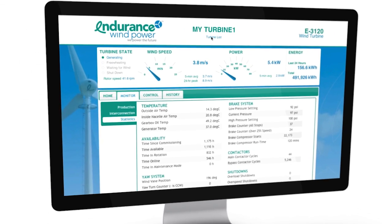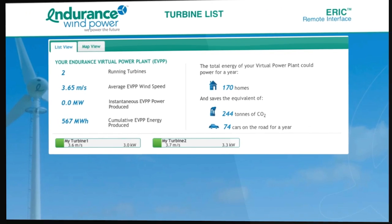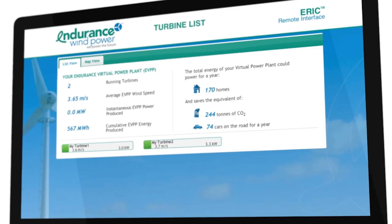Visiting ERIC 1.0's Endurance Virtual Power Plant, also known as EVPP, to view the operational status of multiple wind turbines, is simply a breeze.